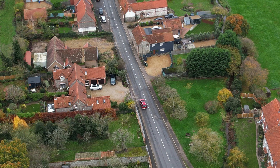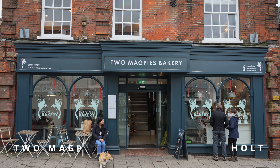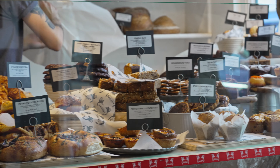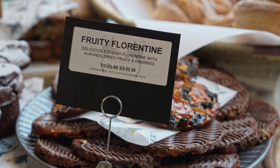We arrived in Holt early that morning and made a beeline to the best bakery in town. Two Magpies is located in the center of Holt and has a wide variety of things to eat and drink. I grabbed an iced coffee and chocolate Florentine — both were pretty delicious.